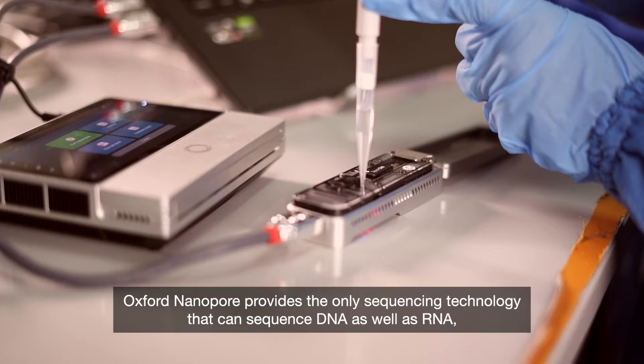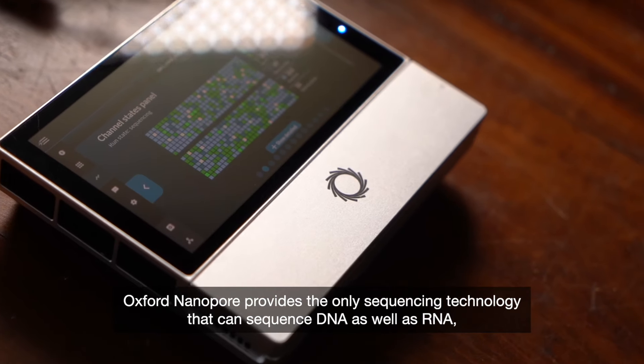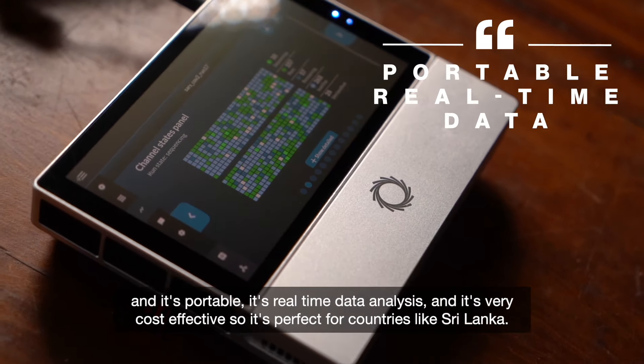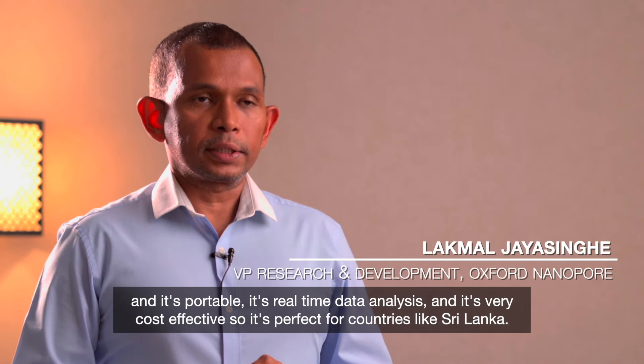Oxford Nanopore provides the only sequencing technology that can sequence DNA as well as RNA, and it's portable, it's real-time data analysis, and it's very cost-effective, so it's perfect for countries like Sri Lanka.